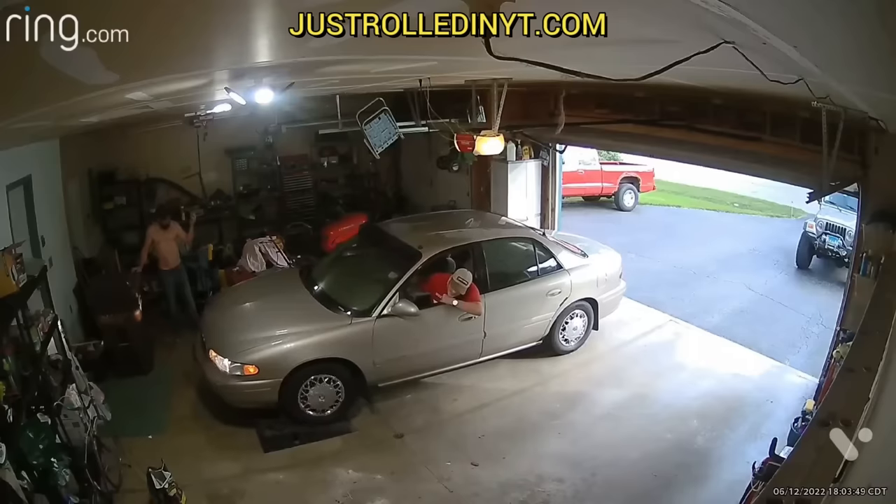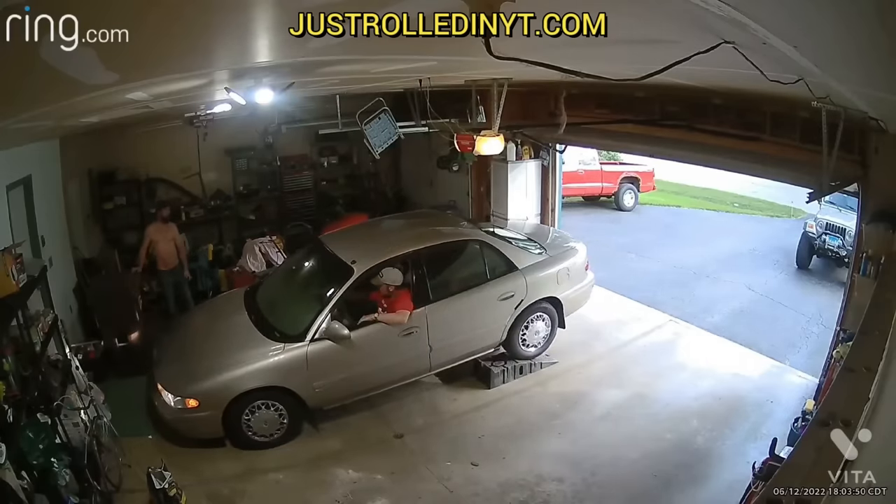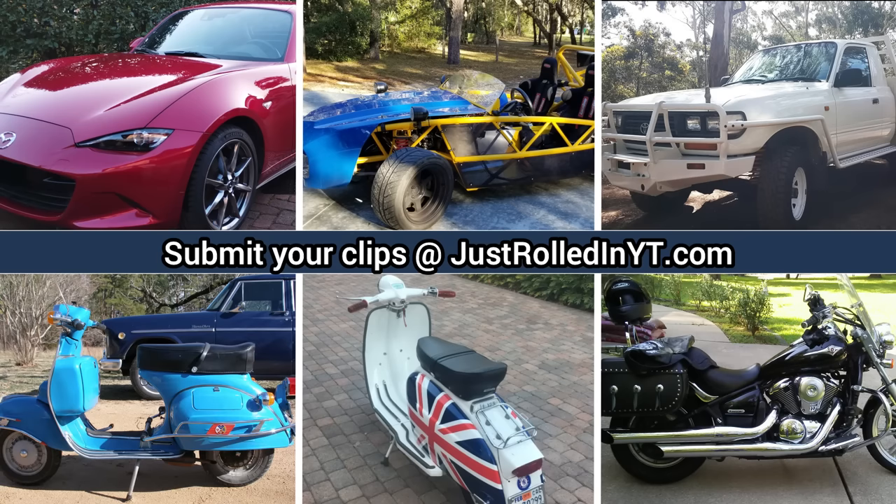You can submit clips that you personally filmed on our website at justrolledinyt.com. I hope you enjoyed this video and please consider leaving a like or subscribing if you haven't already. Thanks for watching.